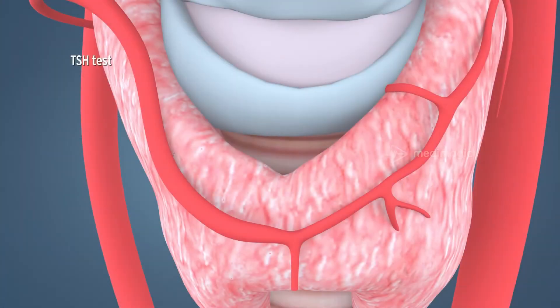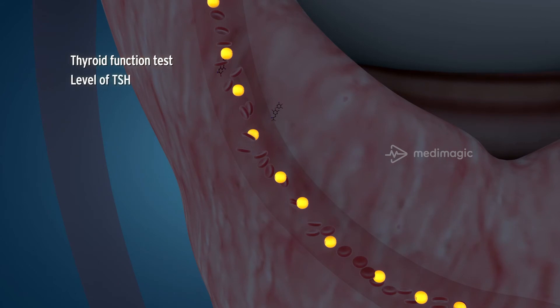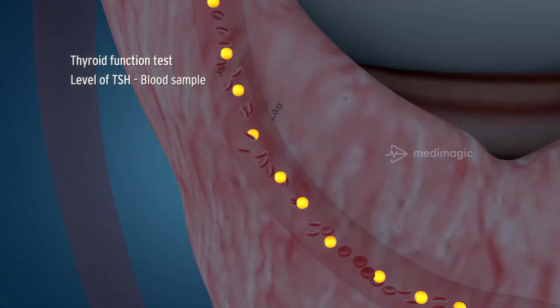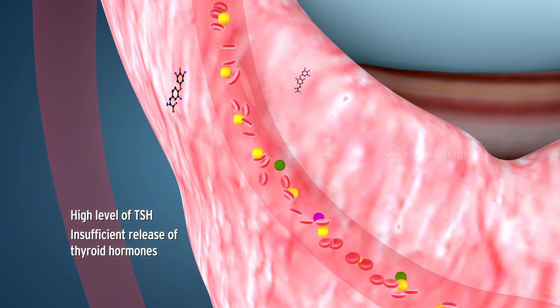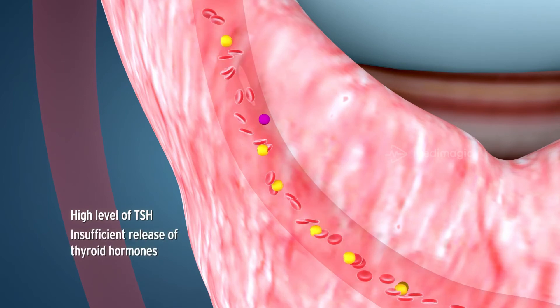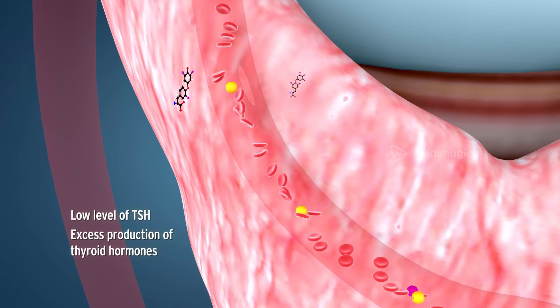In the TSH or thyroid function test, the TSH level is measured in the blood sample. A high level of TSH indicates insufficient release of thyroid hormones, indicating primary hypothyroidism. Similarly, a low level of TSH indicates excess production of thyroid hormones, indicating hyperthyroidism.